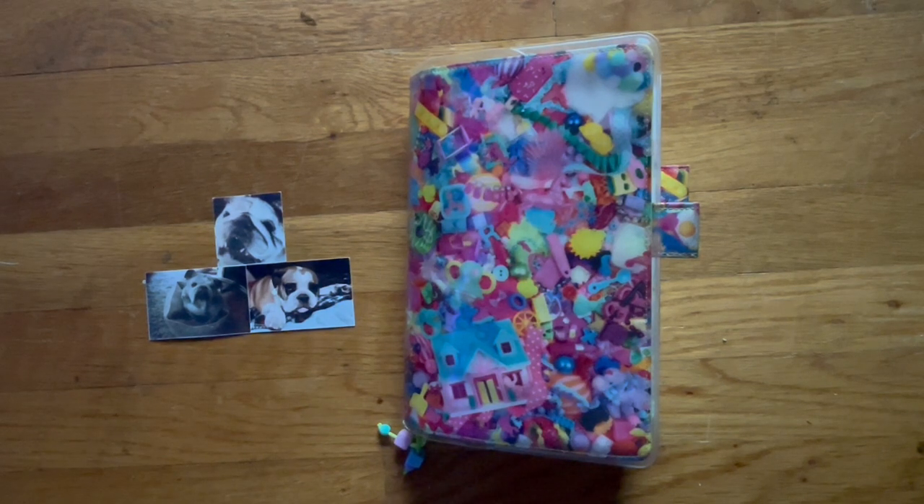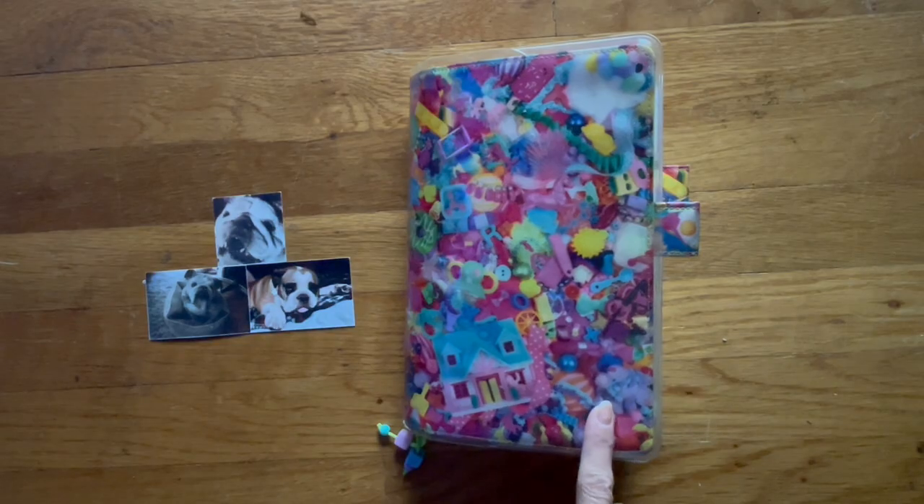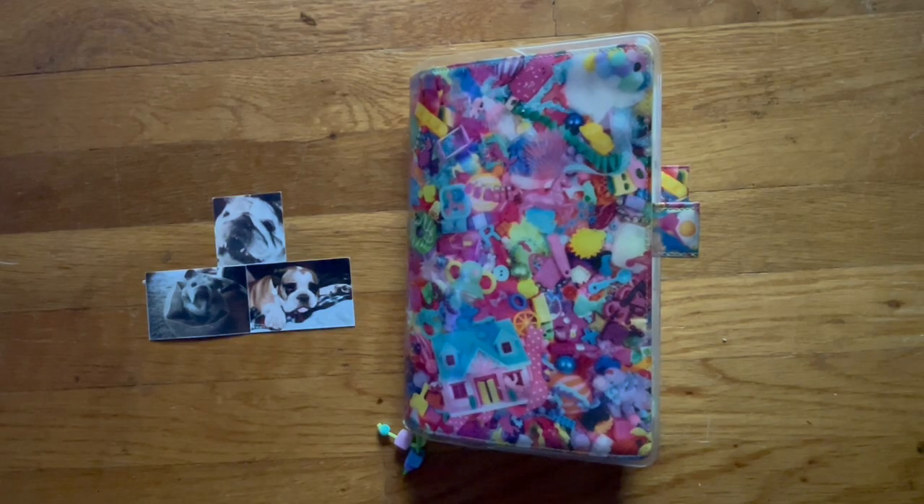Hi, welcome back to my channel, happy Friday! I have my front door open, it is a bit overcast right now but hopefully it's bright enough that you can see my cousin here on the floor.